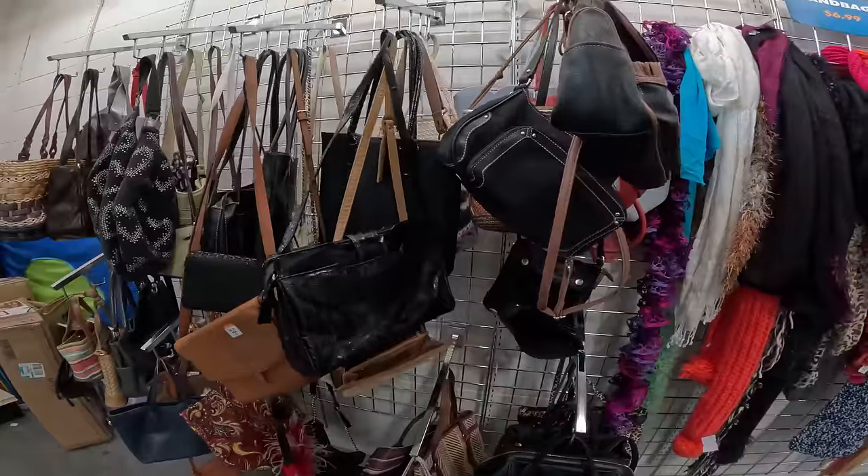It is a beautiful Wednesday morning. We're at the Goodwill down the street from my house and we're gonna go in here to see if we can find a flip online for a profit.